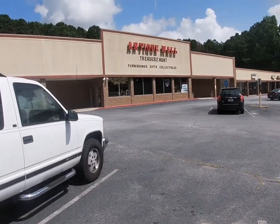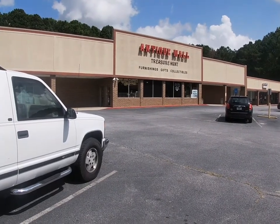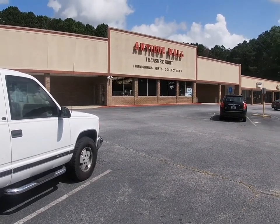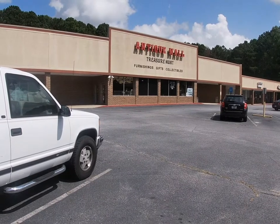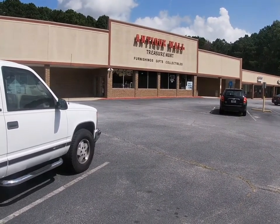Today we're at Treasure Hunt Antique Mall in Powder Springs, Georgia, where we have three booths currently and we've just added a fourth one. Today we're going to be setting up our fourth booth and then I'll give you a brief booth tour of all of our units.